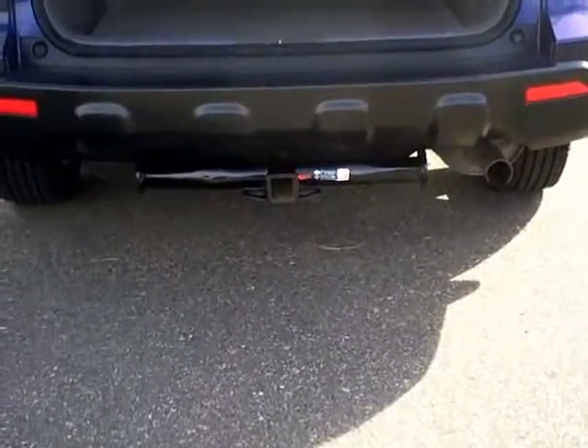Outside of the vehicle is in real nice condition. It does have the trailer hitch on it.